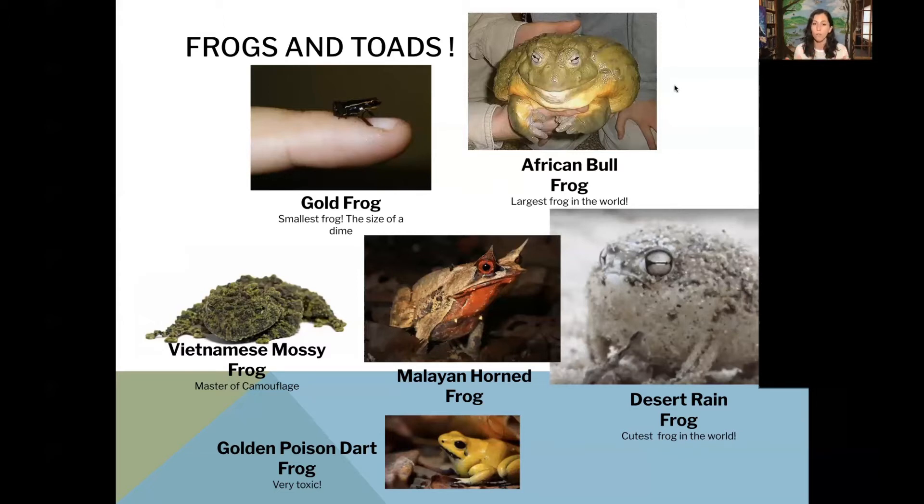Frogs are found all over the world. A bit lower on the screen we can see the Vietnamese mossy frog — I included it because it is so camouflaged. Its body looks just like moss, and that will help protect it from predators by blending in with its surroundings. Another cool one that looks just like a leaf is in the middle: the Malayan horned frog. That one has really good camouflage as well — it even has some eyebrows.